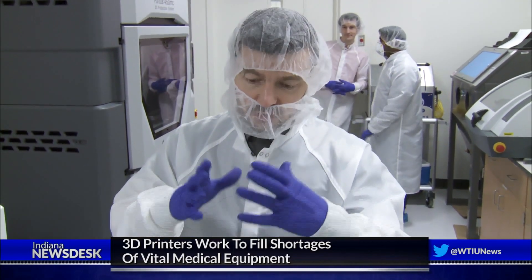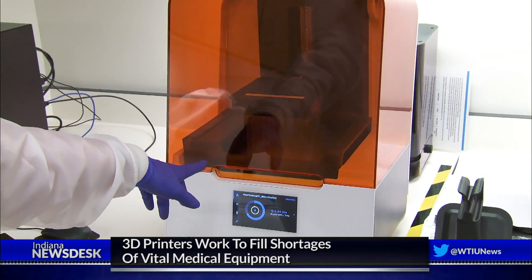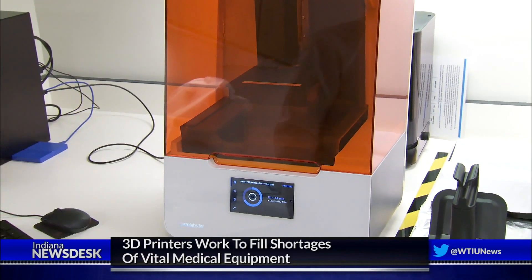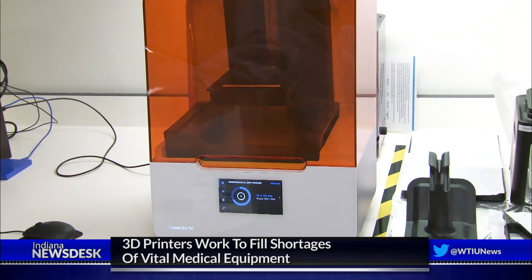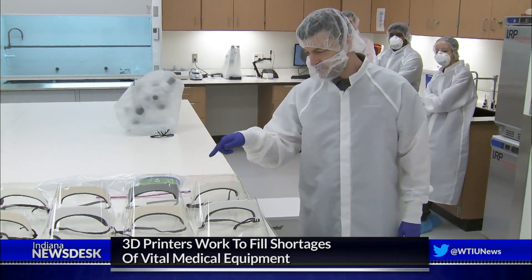Alexander Guminick is an assistant professor of Intelligent Systems Engineering who heads the FAMES lab. Guminick says he started to get requests last week from people asking if he could use the 3D printers in his lab to make different types of medical equipment.